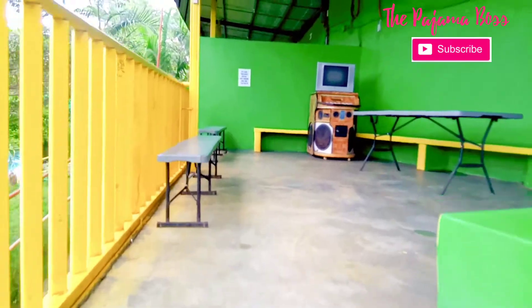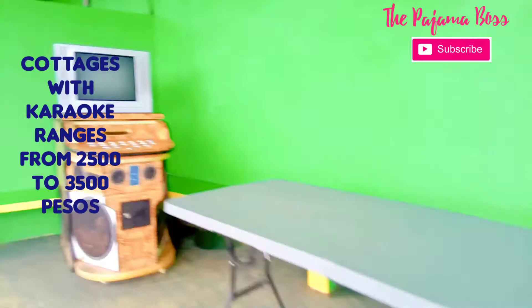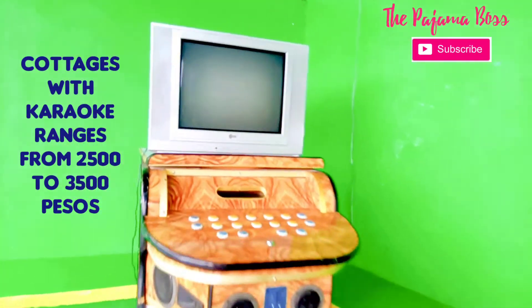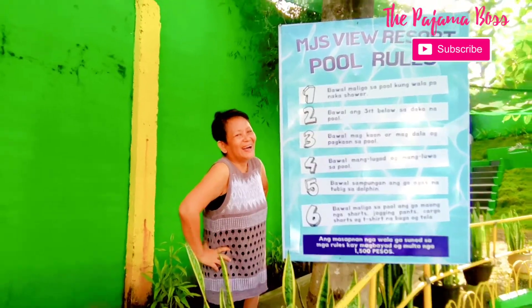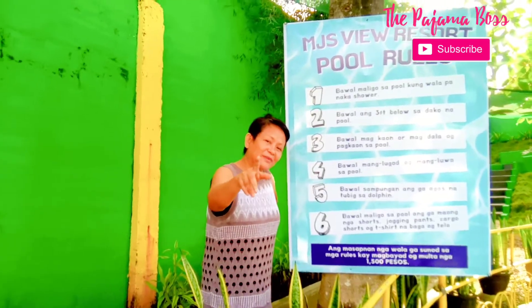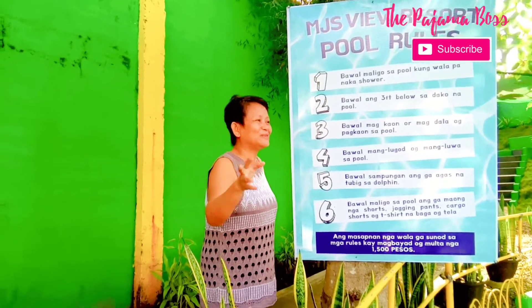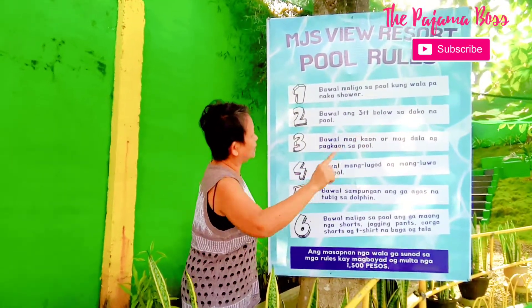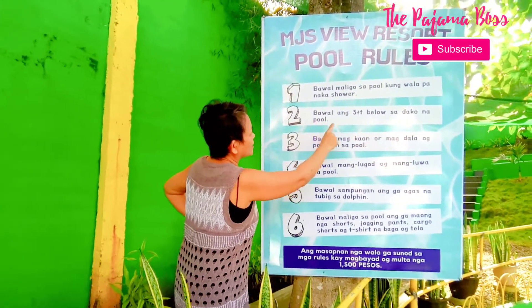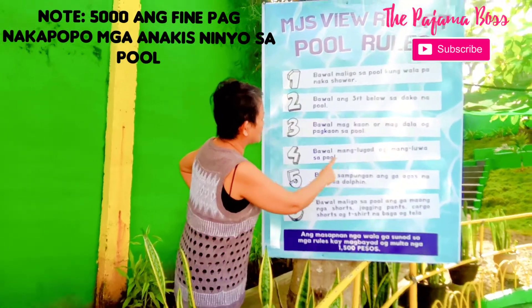This is a sample of one of their cottages — I think it's a 250 cottage, because there is a video game player inside. Alright, so remember this. When you are in the premises of MJS Resort, you have to remember: no swimming in the pool without showering first. No going below 3 feet in the big pool. No eating or bringing food to the pool area.